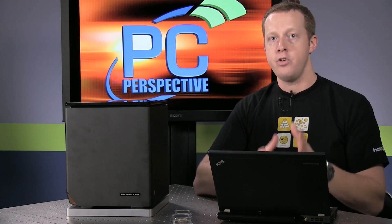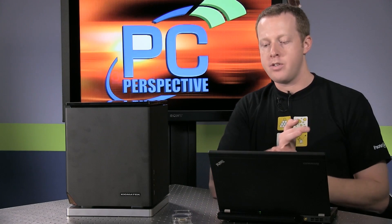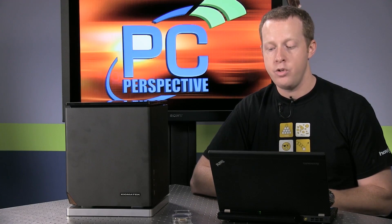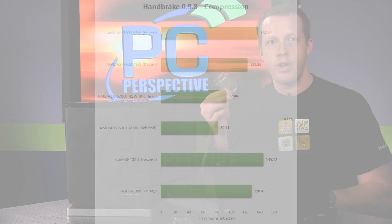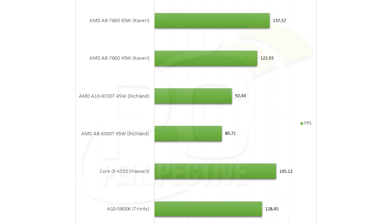Our performance tests of the A8-7600 were interesting. As you'd expect for AMD on the CPU side, single-threaded performance — even though Kaveri is the first to use Steamroller cores on an APU — is still not that great. This processor was clocked at a 3.1 GHz base going up to 3.3 GHz with turbo, and it was not able to keep up with single-threaded performance of the Core i3-4330. Multi-threaded performance was a little closer — the A8-7600 is quite competitive in Handbrake or X264 encoding, but it still falls behind in those areas.